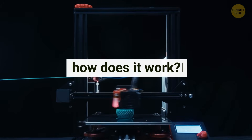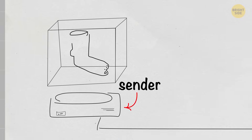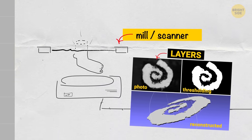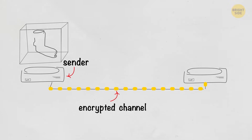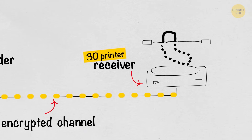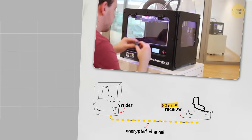So how does it work? The process begins when an object is placed in the sender unit. It's meticulously milled down layer by layer, generating detailed scans at every step. These scans are then transmitted through a secure encrypted channel to a 3D printer at the destination. The printer faithfully recreates the original item layer by layer, effectively achieving a form of teleportation.